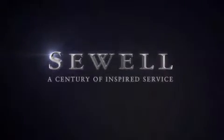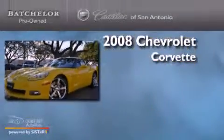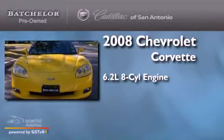Sewell, a century of inspired service. This is a 2008 Chevrolet Corvette. It has a 6.2-liter 8-cylinder engine and a manual transmission.